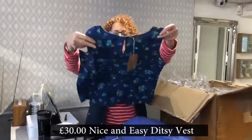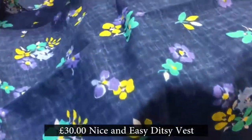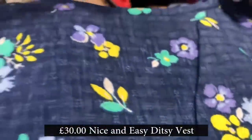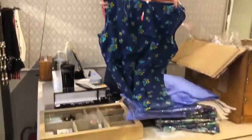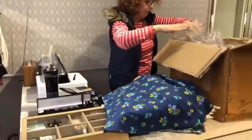This is a little top — a little vest top, a pretty one. Looks like a sort of denim effect. Really pretty, and nice detail on the back as well. Which is lovely. Brilliant, so that's that one there.